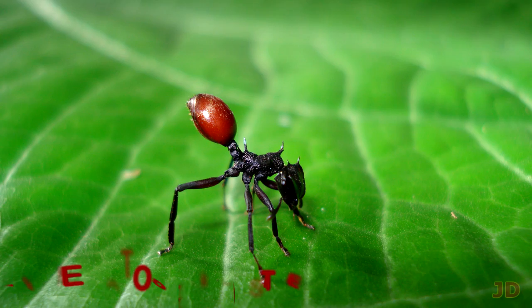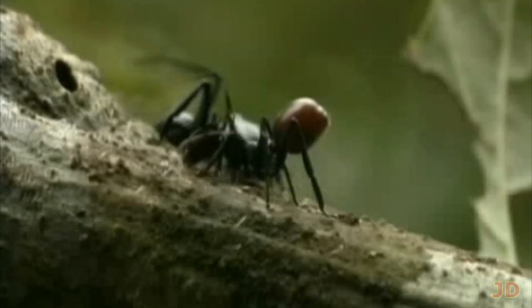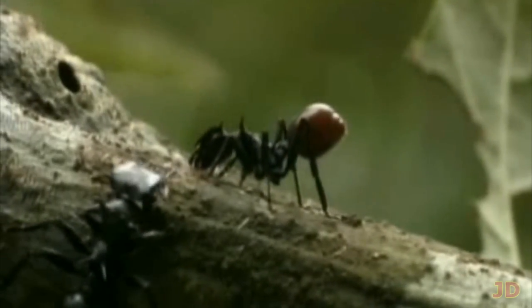At number 9, the Berry Ant. Being transformed into a peeling edible berry would kind of suck. The nematode parasite infects the Cephalotes ant and changes its abdomen to look like a berry, but it also causes the ant to act sluggish. The whole act attracts birds, which will eat the ant and spread the parasite to a new location.